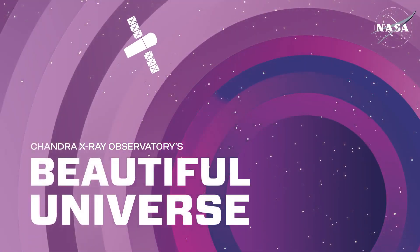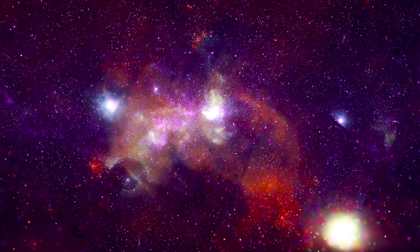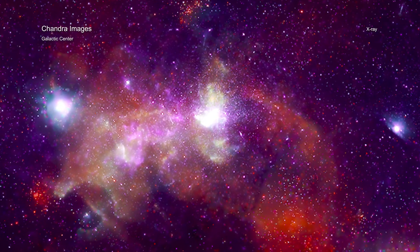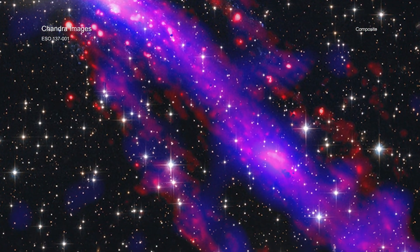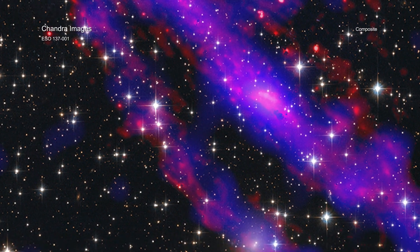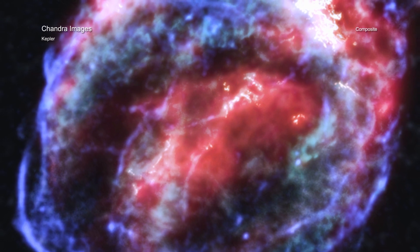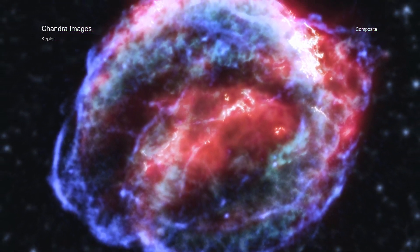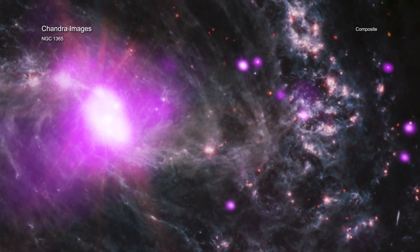A new collection of images features data from NASA's Chandra X-ray Observatory. These objects have been observed in invisible light by some of the most powerful telescopes. Each layer represents data that has been assigned colors that the human eye can perceive, allowing us to explore these cosmic entities. The objects in this quintet of images range both in distance and category.